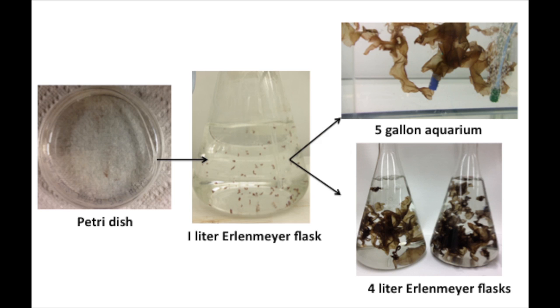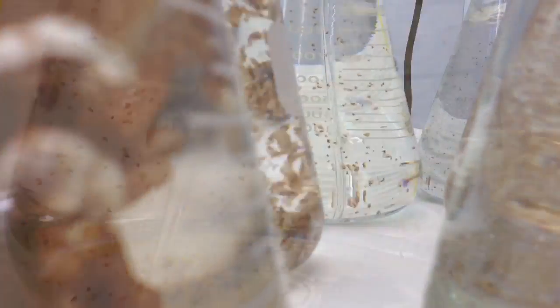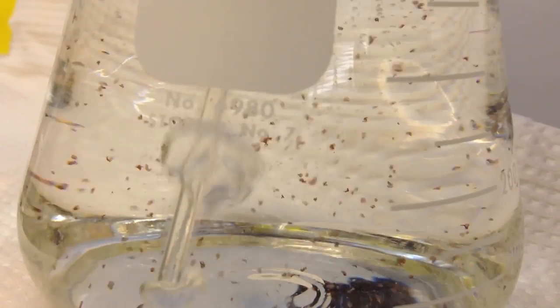Porphyra species are cold-temperate seaweeds and grow best between 10 and 17 degrees Celsius in full ocean salinities. Porphyra is a good candidate for IMTA due to its ability to efficiently take up inorganic nutrients such as nitrogen and phosphorous. It can also be made into fish pellets due to its high protein and fatty acid content, replacing up to 30% of fin fish meal with no negative growth effects.